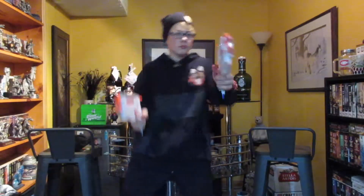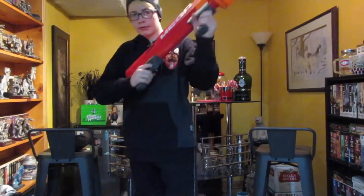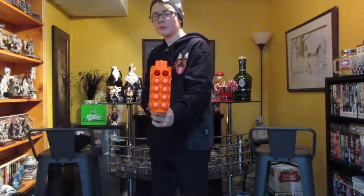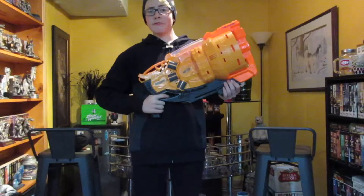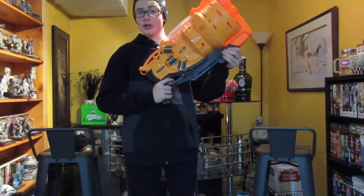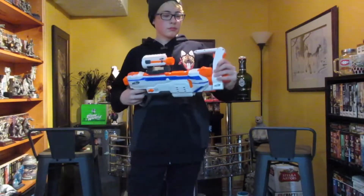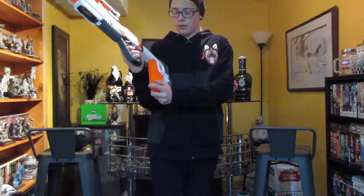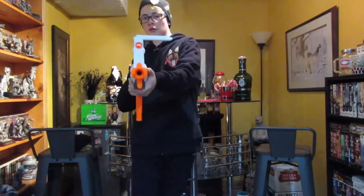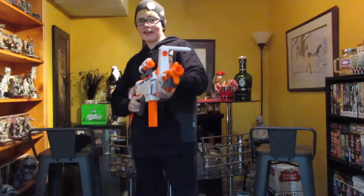And here we have some airsoft protective goggles. The Nerf Split Strike, the Nerf Mega Twin Shock, and the Nerf Doomlands Judge. And the Nerf Regulator.